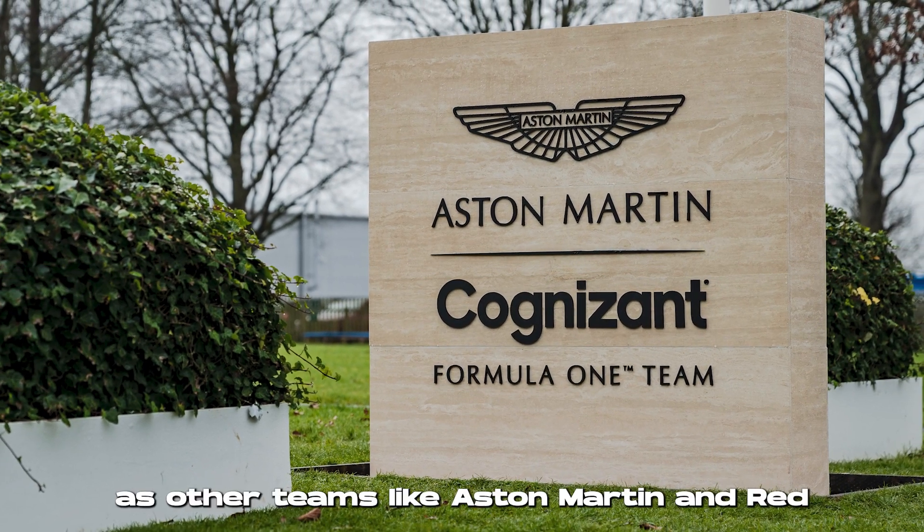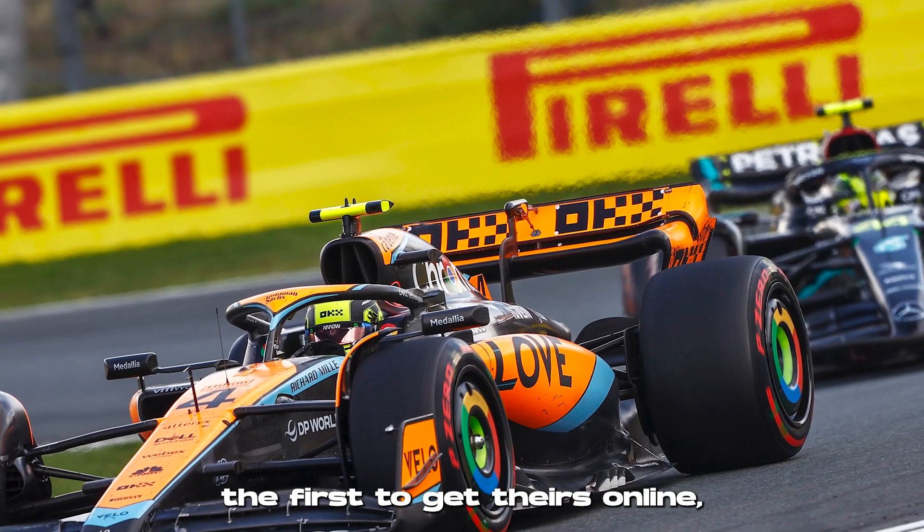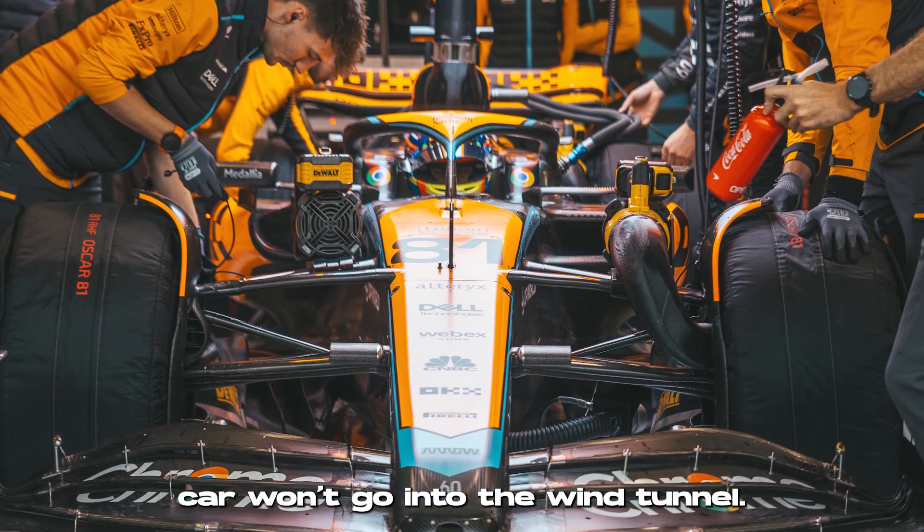McLaren's wind tunnel is the first of a new generation of wind tunnels to come online, as other teams like Aston Martin and Red Bull also work on their own modern ones. While they're the first to get theirs online, the full effects of this won't be felt until 2024, as the 2023 car won't go into the wind tunnel.